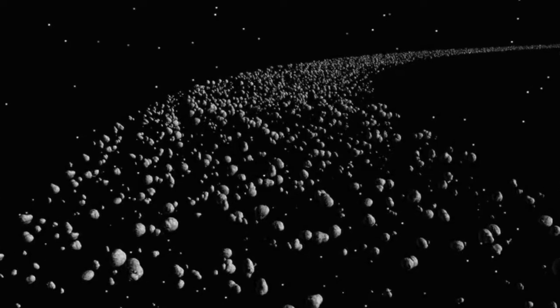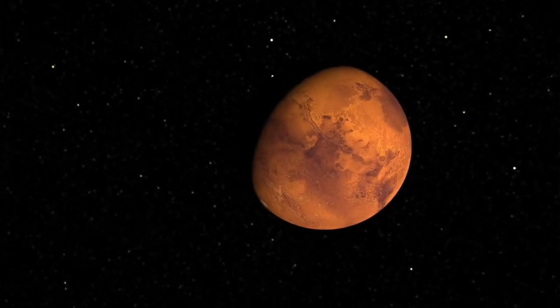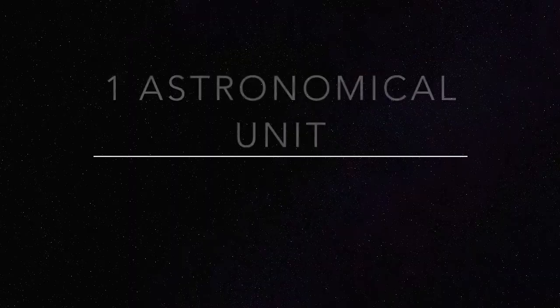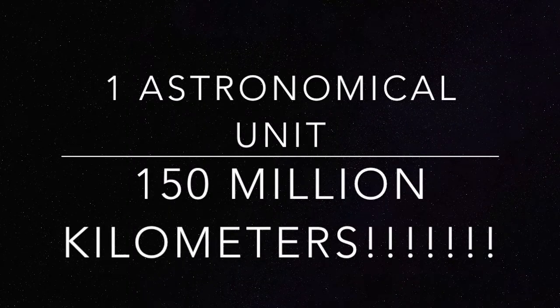The Asteroid Belt is a huge area between the rocky planet Mars and the gas giant Jupiter. This area of rocks is about one astronomical unit thick. One astronomical unit is 150 million kilometers.